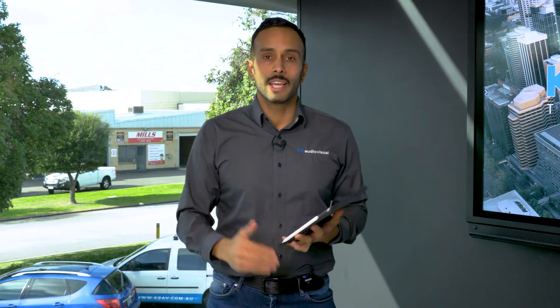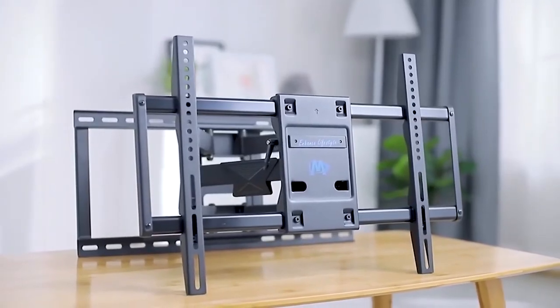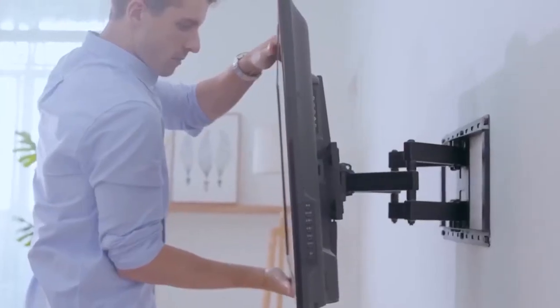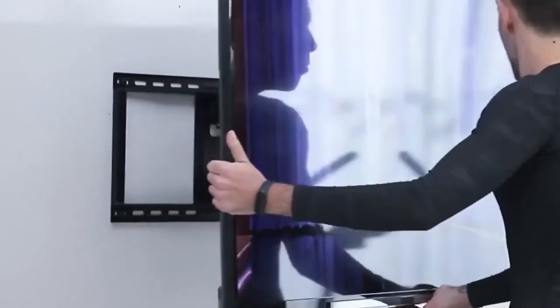The final component of the solution is the installation. The way we would install this screen behind the main checkout counter is with a heavy-duty wall mount bracket, and the screen would sit flush with the wall and be aesthetically very pleasing — no cables, no visible aspects of the installation.